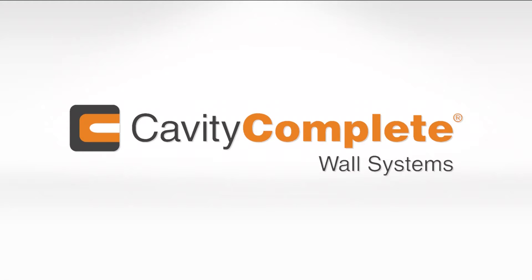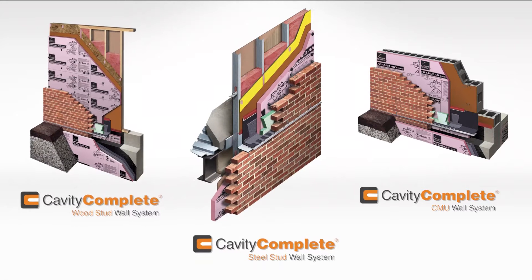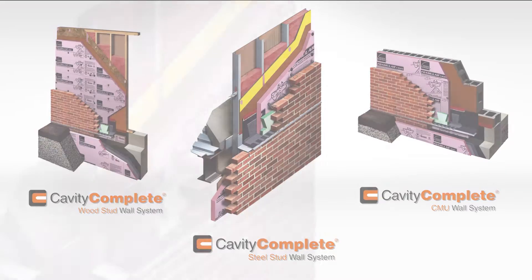Introducing Cavity Complete Wall Systems. Complete solutions for masonry veneer wall applications including steel stud, wood stud and concrete masonry unit.